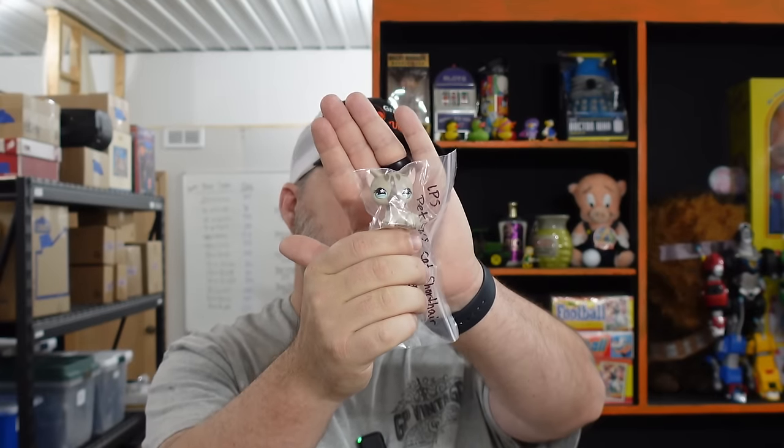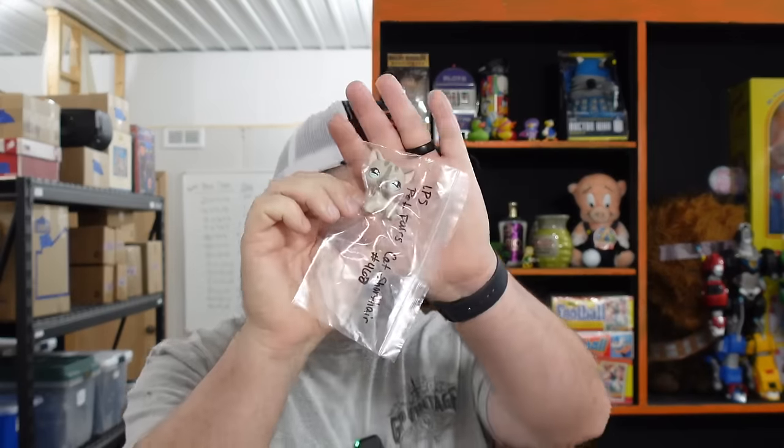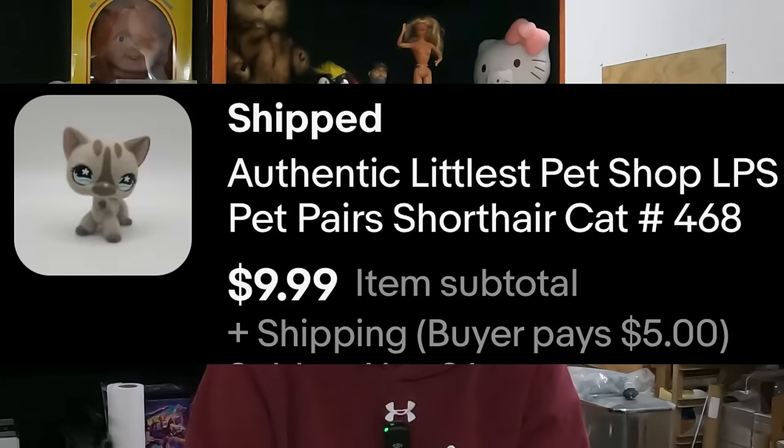We've also been selling more Littlest Pet Shop out of the latest haul. We sold the authentic Littlest Pet Shop LPS pet pair short hair cat — number 468. We also had number 467 which sold this weekend too. They're very similar because they actually came as a pair in the original package. They weren't even put away yet from the newest lot, but they were labeled. It sold for $9.99.